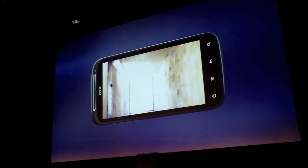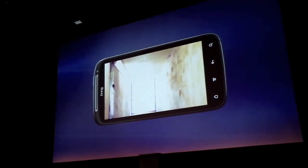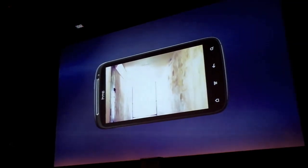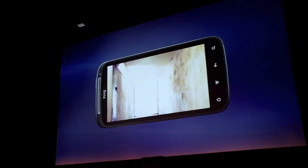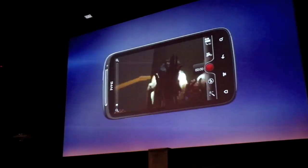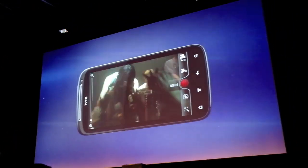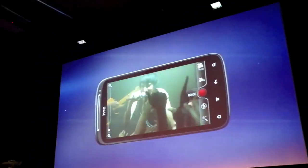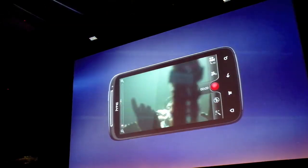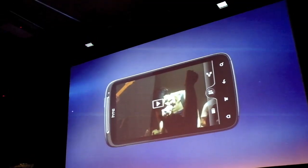Shutter delay may just be a few milliseconds, but for us, nothing is too small to improve your mobile experience. The HTC Sensation lets you shoot full 1080p HD video — the best quality available — and it lets you shoot 1080p at up to 30 frames per second, making sure that your videos are completely smooth.